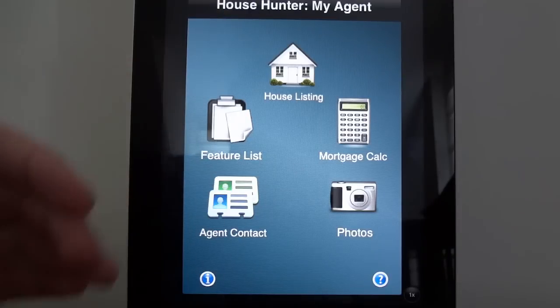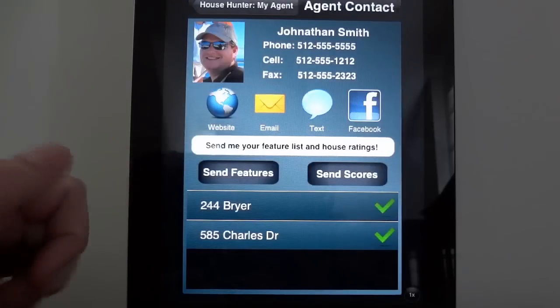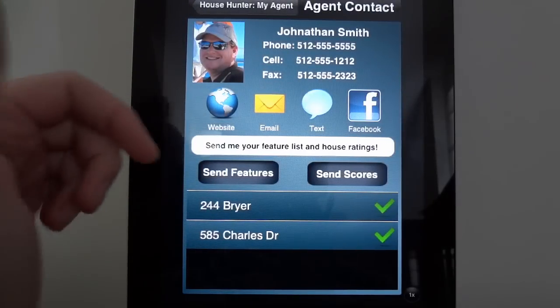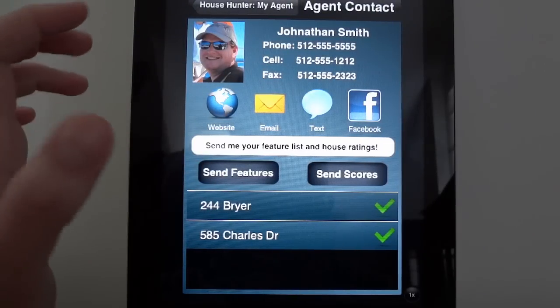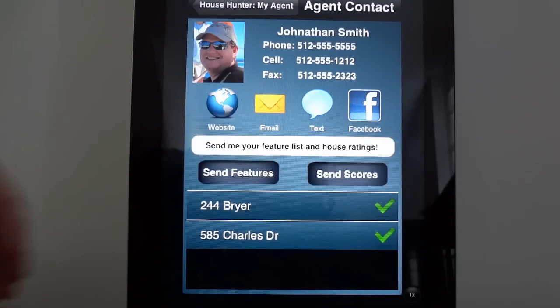They can go through and rank the homes they're viewing online and in-person, with all the agent contact information right there. They can send you the features they're looking for, they can send you the scores of the homes they're viewing online or in-person, and now you have a way to directly communicate with your potential prospects.